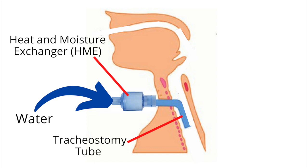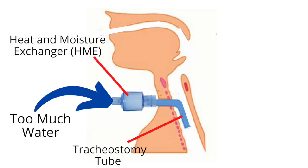The HME also works great when showering. If water tries to enter my tracheostomy tube, it is absorbed by the sponge in the HME. Caution must be taken to not overwhelm the HME because, like all sponges, it only has a certain capacity to hold water. Once the limit is reached, the HME will start leaking water into the airway.